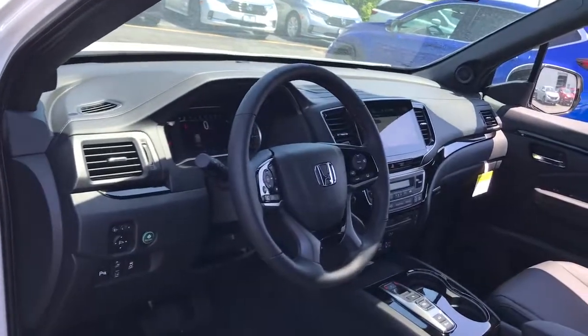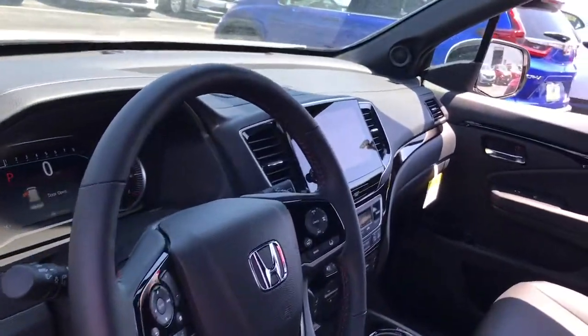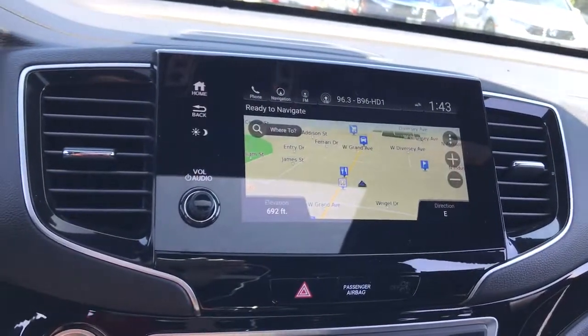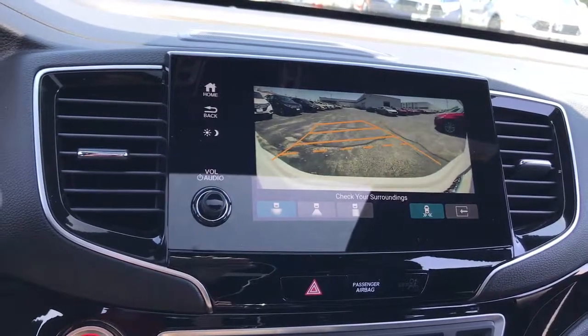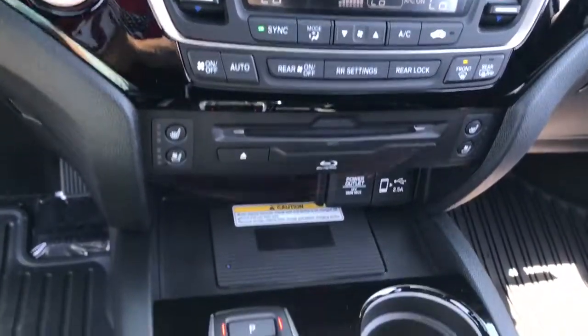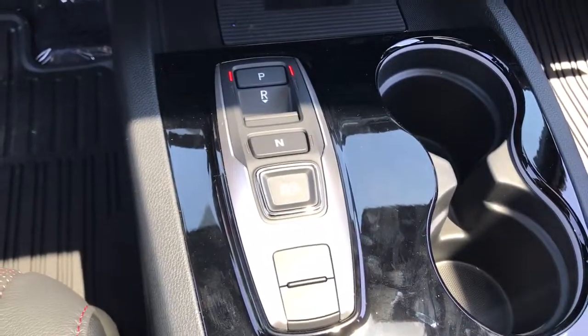The following are some of this vehicle's highlighted options: panoramic roof, all-wheel drive, navigation system, keyless entry, sun/moonroof, power liftgate, lane-keeping assist, adaptive cruise control, keyless start, heated rear seat.